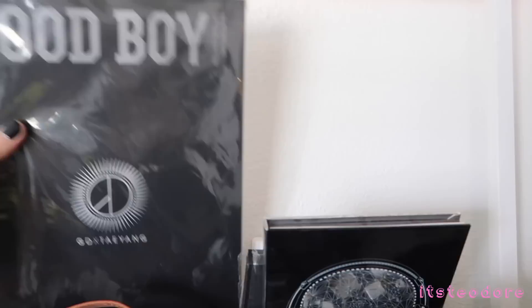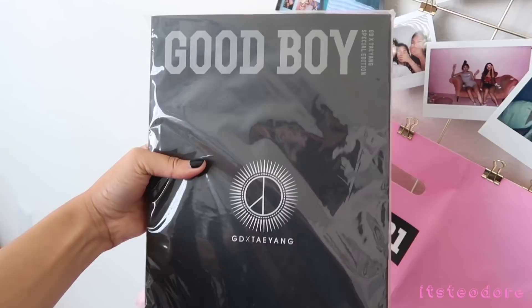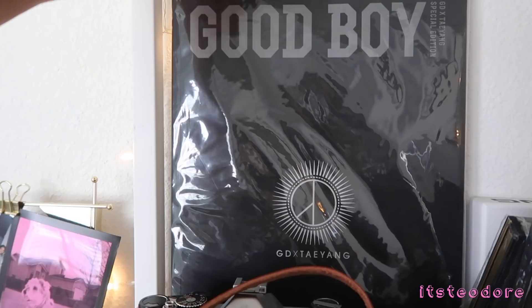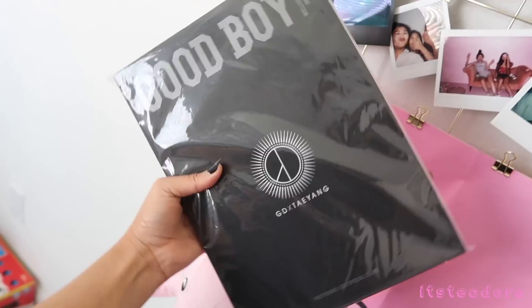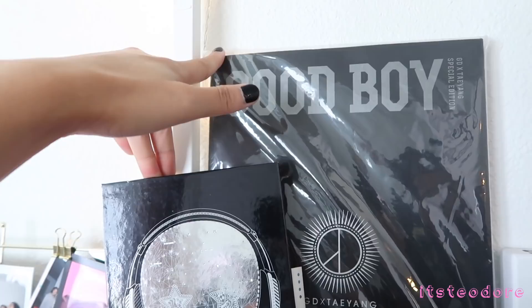I don't remember when this album came out — oh yeah, 2014. So this is the album. My friend got it for me for Christmas, I think it was for Secret Santa. She got this in Hong Kong. I've opened it obviously but I've just left it in its wrapping. The CD is in here and I haven't even listened to it because I already know the song Good Boy.